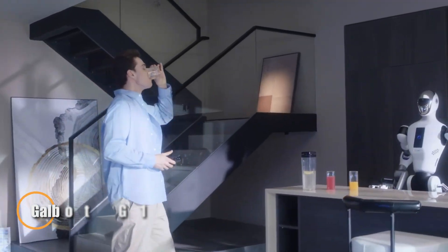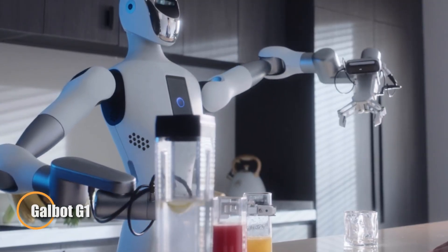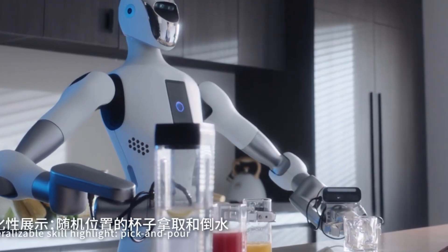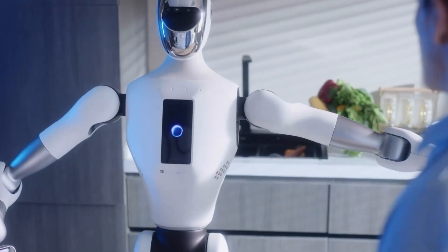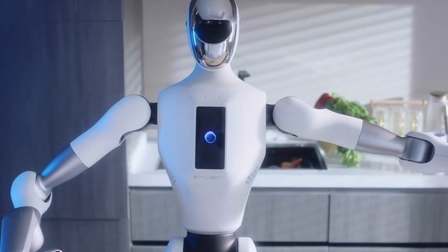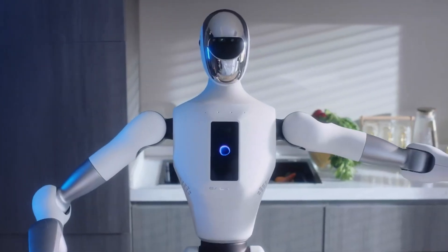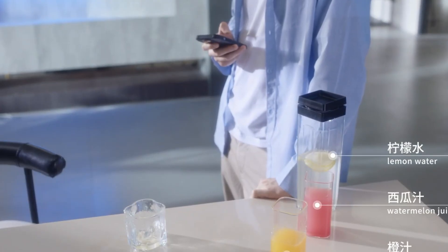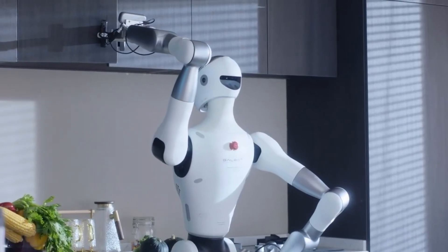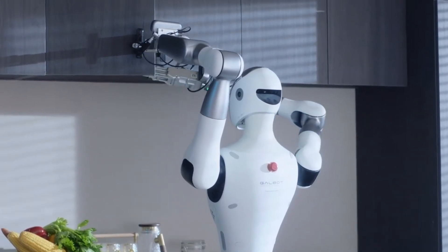The GalBot G1 is a next-generation humanoid robot built by Galaxy General Robotics to bring embodied AI into real-world environments. Standing 173 centimeters tall and weighing 85 kilograms, it features dual arms with a 190 centimeter reach, capable of carrying up to 5 kilograms per arm. Powered for up to 10 hours of continuous use, it's designed to handle practical tasks such as cleaning, restocking, inventory management, and product handling in industries ranging from retail to healthcare.